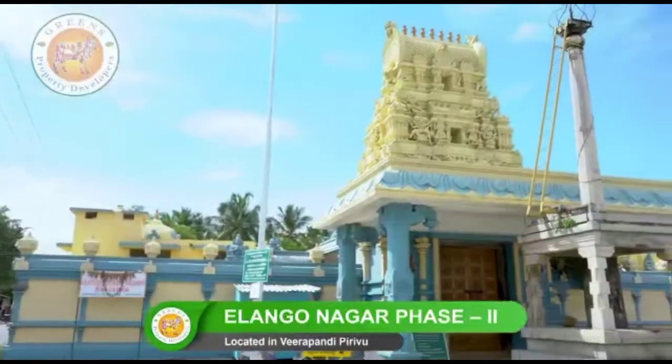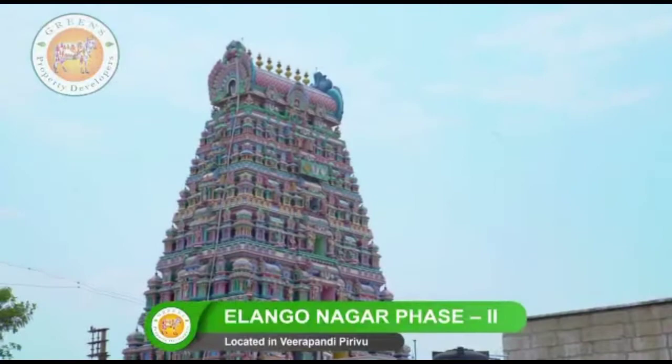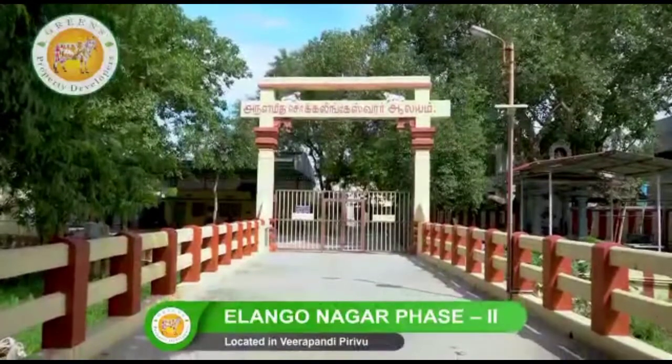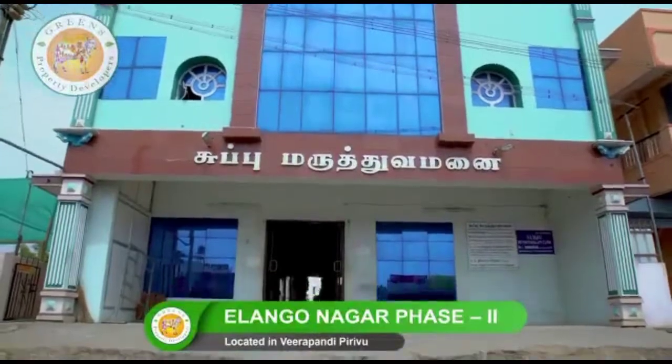You can also experience the divine and holy feeling with well-known temples such as Karamadai Ranganathar Temple, Veerapandi Mariamman Temple, and Sokalingeshwara Temple, Periyanaickenpalayam. Popular hospitals include Sri Shakti Nursing Home and Subbu Hospitals.